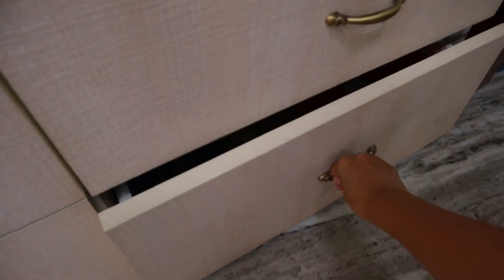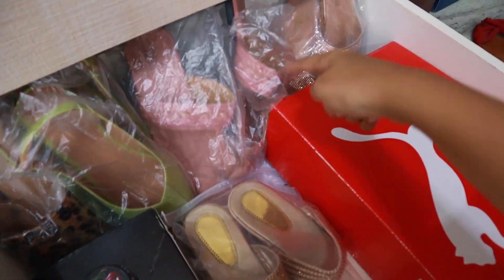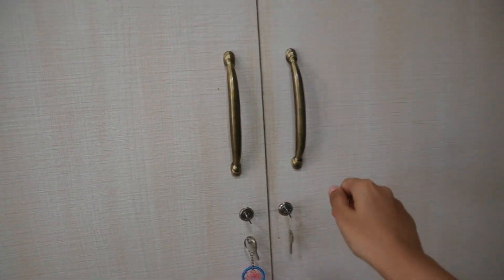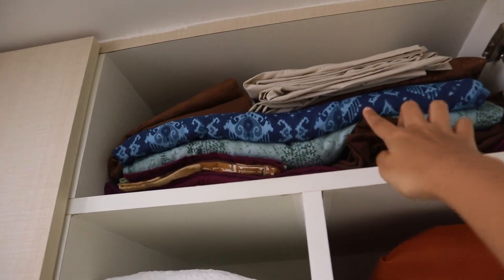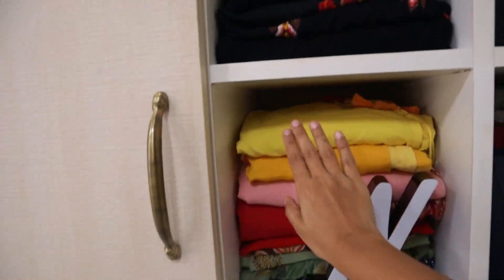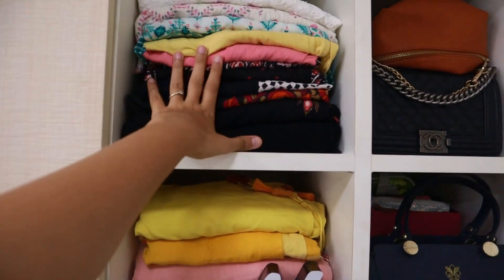The next drawer has all my chappals. These are from Street Style Store — not the best quality but they were bought with store credit. Two pairs are fancy ones for weddings. Here I also keep my shoes and one pair of heels. Only one section is pending now: the top section has all my chadars, bedsheets, and pillowcases — no matter how hard I try, it always becomes a mess. The next two sections have all my kurtas — simple plain basic ones and slightly fancier ones.